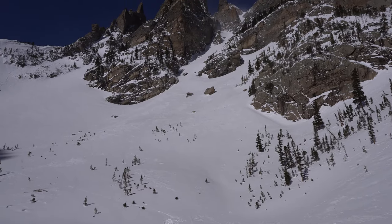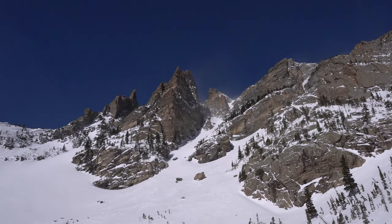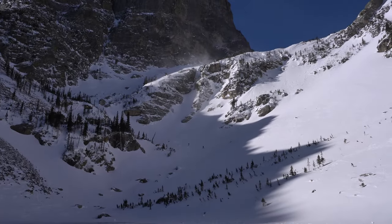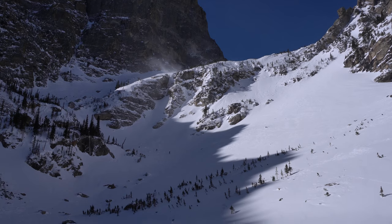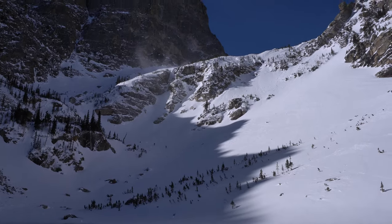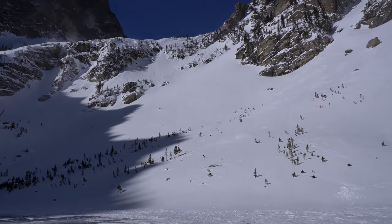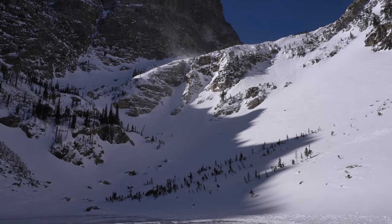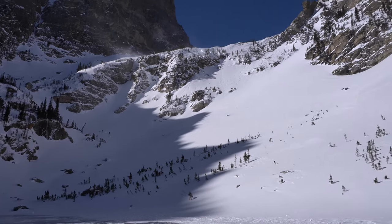I'm at the base of the couloir now and it doesn't look too loaded, but it's hard to tell from here. The good news is I have two other guys going up this way, so I might get on their skin track, see how the snow feels as it gets a little higher, and just feel it out from there. It's still nice and cold — definitely no concern for the weather, though it's very windy. I'm going to start heading up, proceeding cautiously and watching what these guys are doing. Wherever I get will be good enough, and I'll turn around at the first sign of anything uneasy.